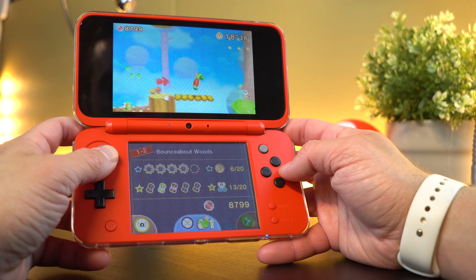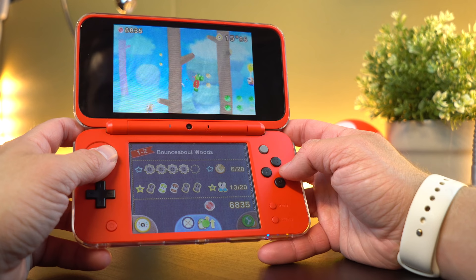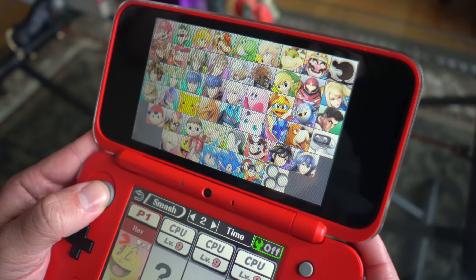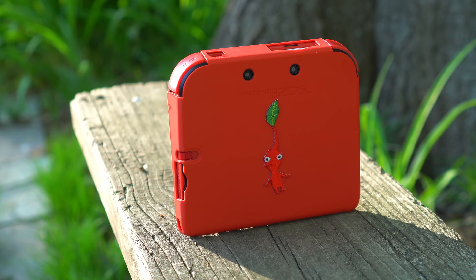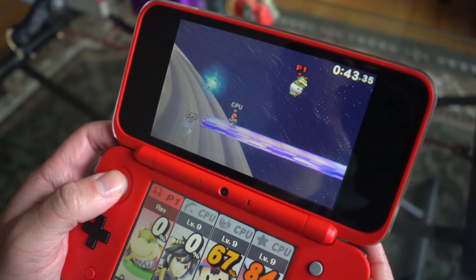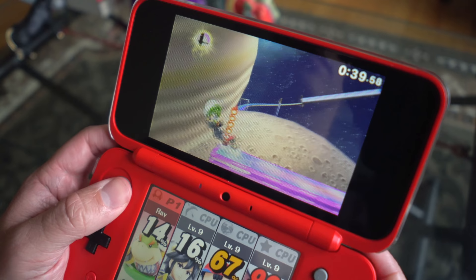I can personally attest to that — I've actually gotten better playing on the new 2DS XL for games like Super Smash Bros. That added C-Stick really does make a world of difference. That said, I do love the comfort and form factor of the original 2DS, and that's never going to change. It's just that the new 2DS XL really did add a whole new different element to actually playing games.